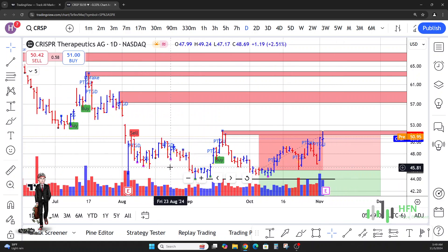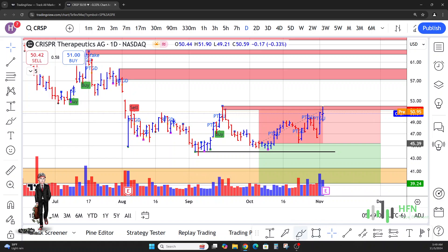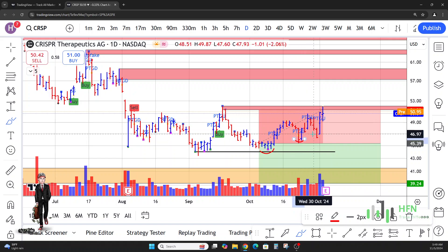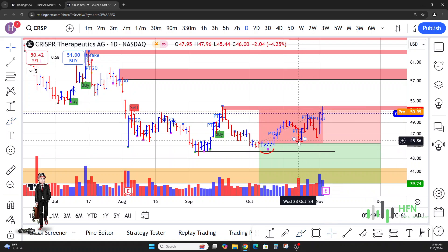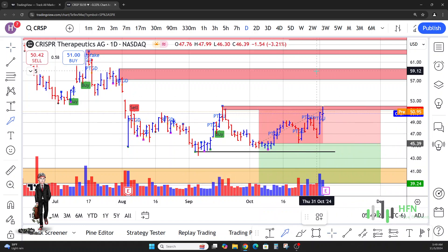I think the market is trying to go up because the market in CRISPR has been making higher lows — it's been trying to creep to the upside. The only issue right now, as you can see, is that price is hitting at this seller's pocket right here.